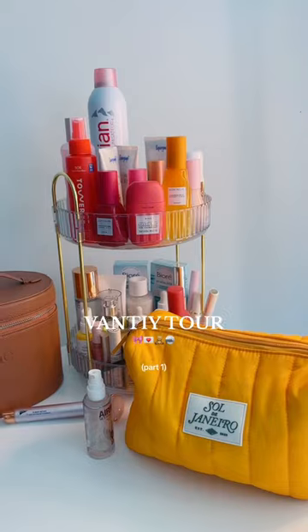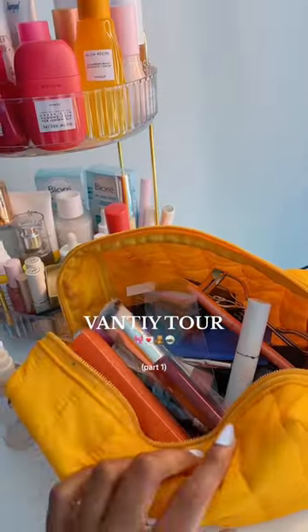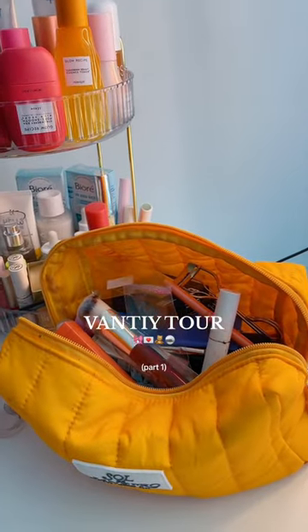My light has different modes. And then over here we have a lot of Glow Recipe products and a lot of skincare. And my Sol de Janeiro bag, which has a lot of my everyday makeup products.